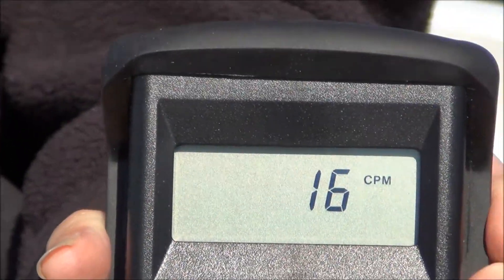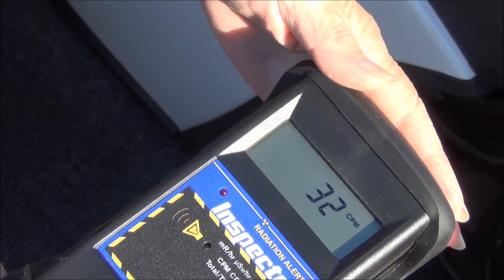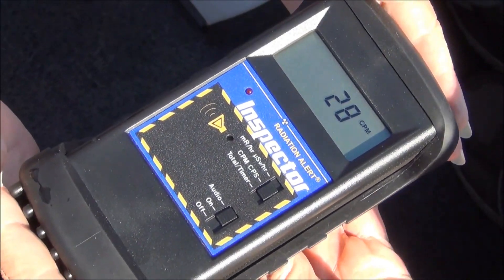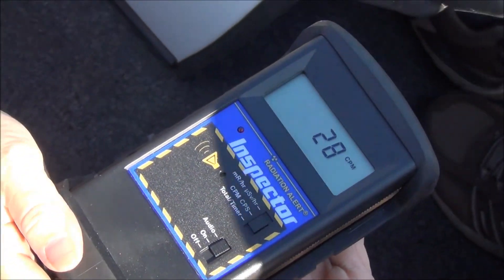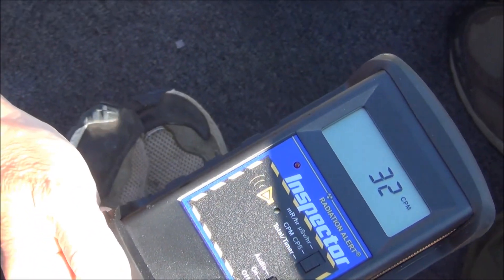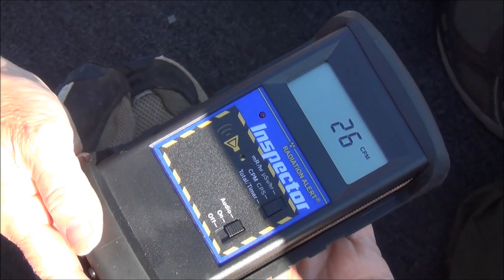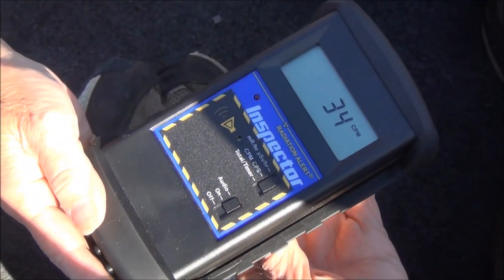We've got an upriver water sample here, we're gonna check it out. Open the back cover of that, Jackie. We're taking an upriver sample to establish a background level on the water. The water is a little higher than background air, as you can see it's going up to about 32. The average background level of the water is going to be about 30.